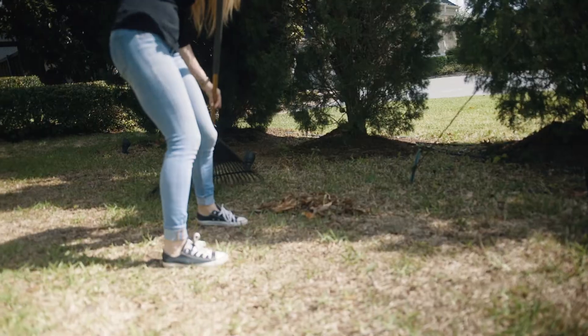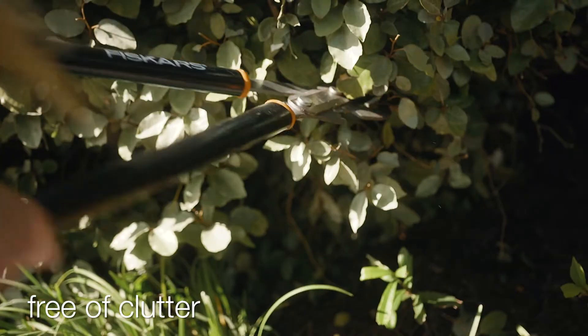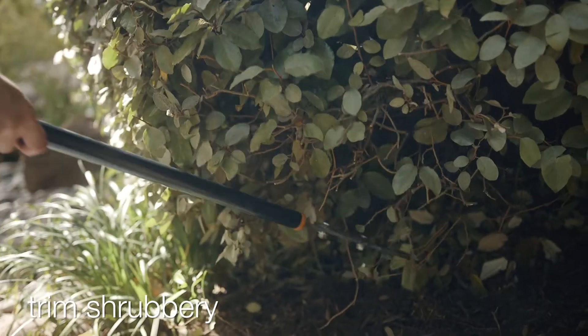Harmful pests like fleas and ticks thrive in unkempt yards. Keep your yard organized, free of clutter, and regularly mowed. Trim shrubbery too.